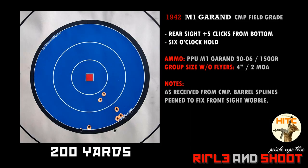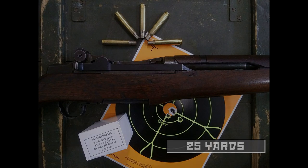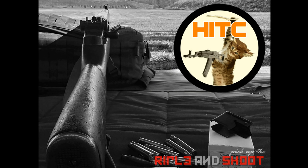So there you have it — my first Garand, a 1942 Springfield Armory field grade from the CMP, still doing it after all these years. Owning an M1 Garand is a dream come true, and experiencing one firsthand is so fulfilling. It gave me a deeper appreciation of her service in our country's wars and conflicts. This M1 Garand is truly my favorite semi-auto rifle — a rifle with so much history that I'm thankful to experience, thanks to the CMP. Thanks for watching this episode, and stay tuned for more.